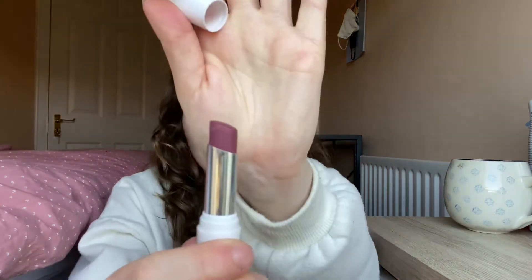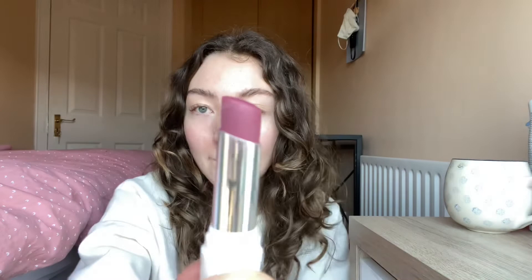The last product is the Glossier Generation G in the shade Like. I have this much left, and I think I could definitely finish it pretty soon. You can see — yeah, that's what it looks like on the inside.